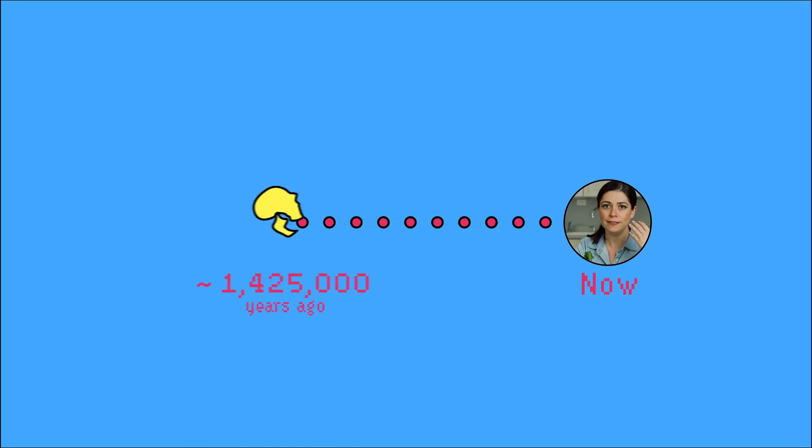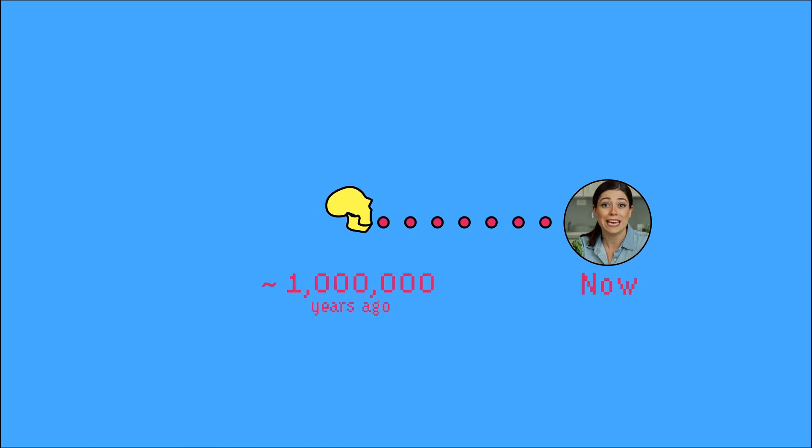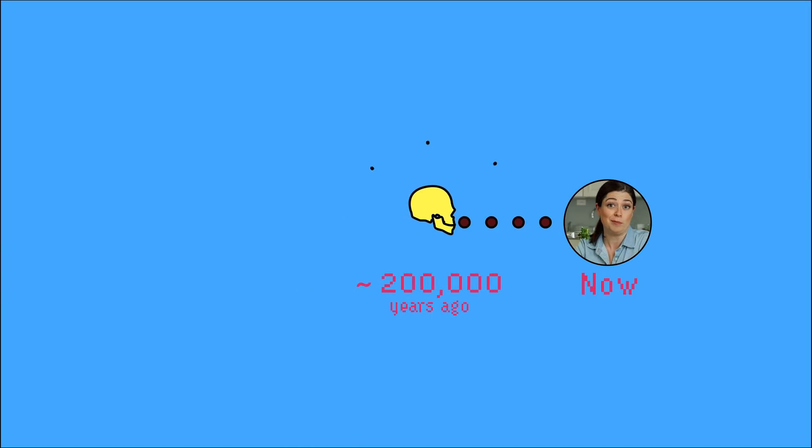We've never been able to eat coins, but we used to eat things we don't eat anymore, like raw meat. Our relationship with food has evolved over time. Perhaps over a million years ago, our brains started to grow way faster when we began cooking our food, because it was easier to digest and got rid of bacteria that could make us sick.